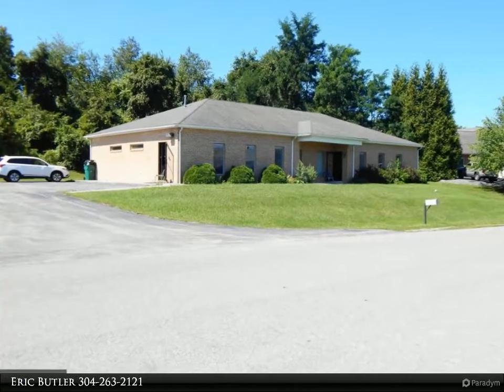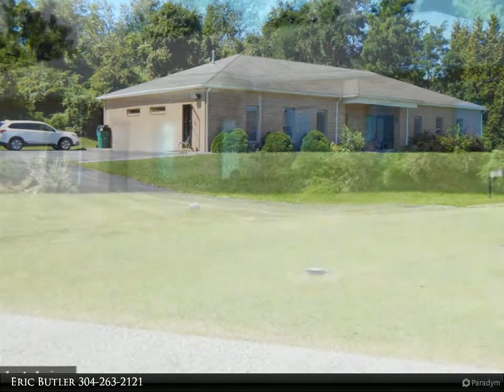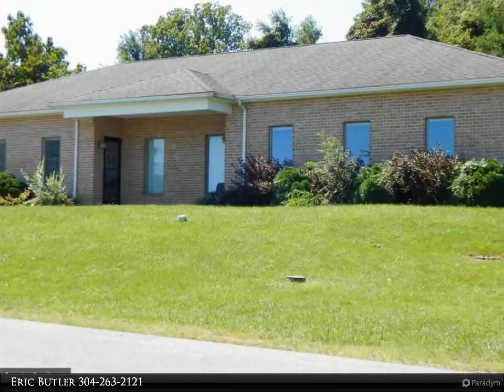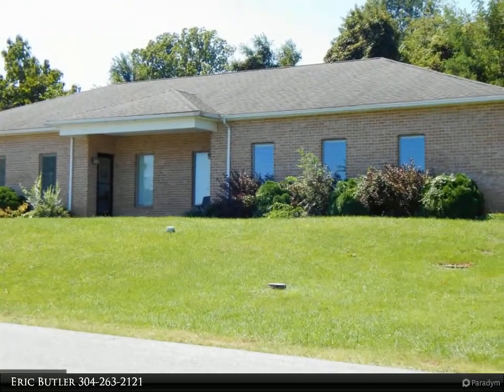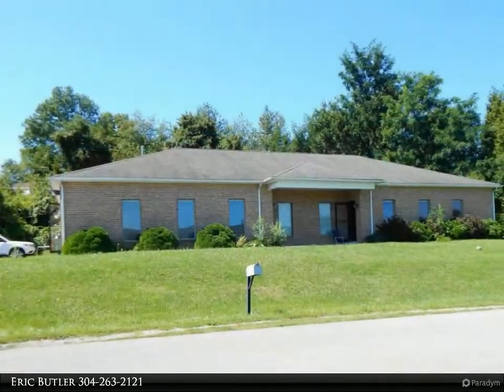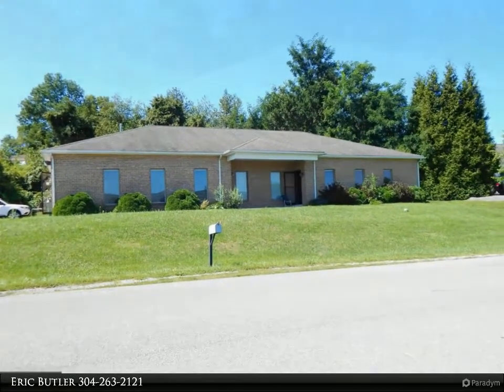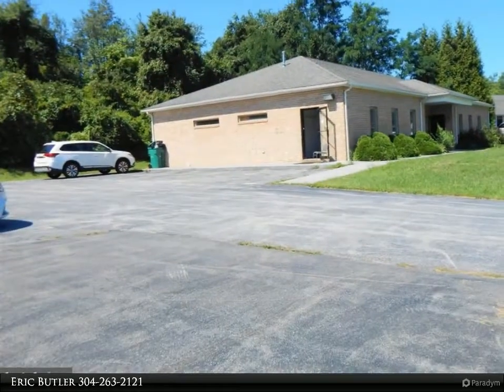Looking for a commercial space to run your business out of? Don't miss out on this great investment opportunity. You can take one space for your business and rent out the other. This all-brick commercial building, located just off of I-81 exit 16 West, is currently split into two separate office spaces, each with private access and two restrooms.